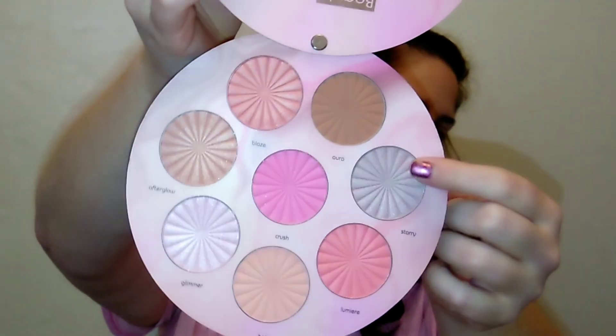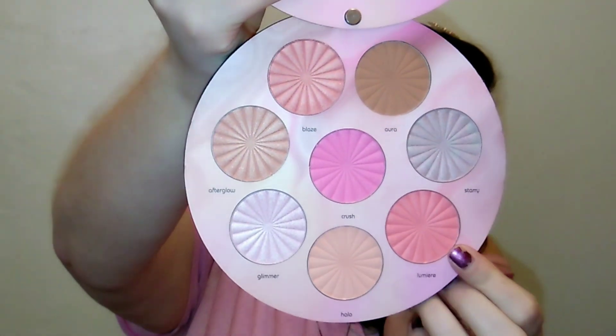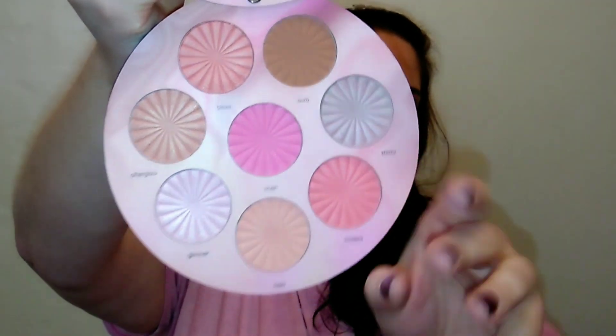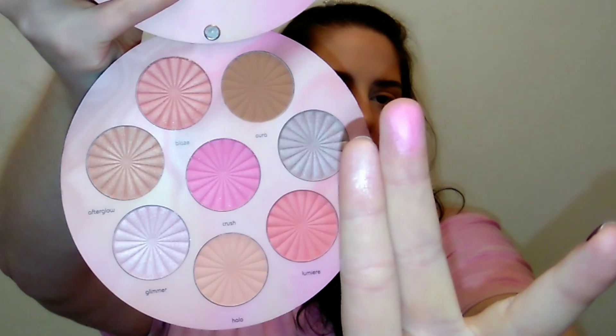The Beauty Treats Halo Glow face palette is so so pretty — lots of beautiful pink shades, even the highlighter has a little pinky shift to it. It is cruelty free and you get quite a few different blushes and highlighters. Just so so pretty. That pink blush is gorgeous — a beautiful pink flush on the cheeks with minimal makeup can look totally beautiful. It's a nice way to incorporate a little bit of pink into your makeup.